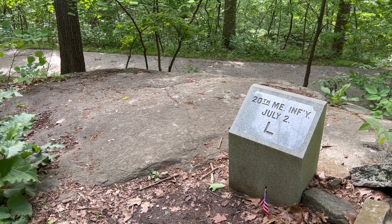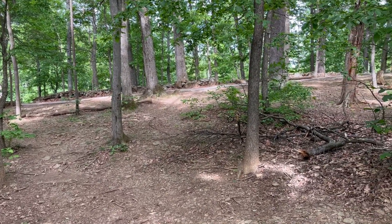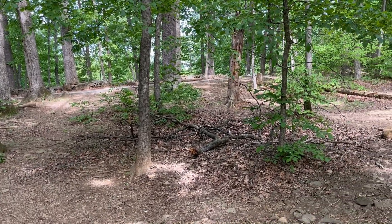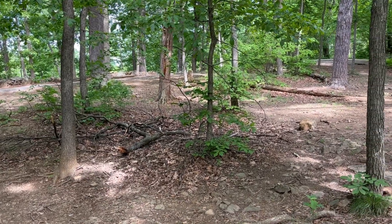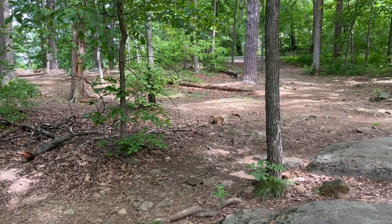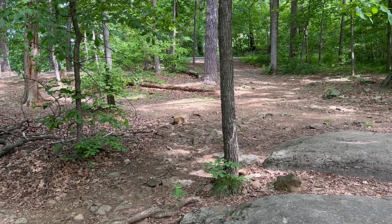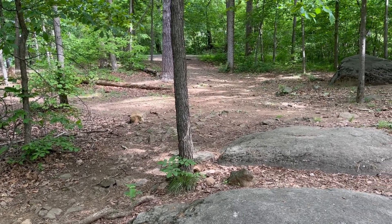Those trees that were present during the fighting with the Alabamians on July 2nd — the trees and other growth located directly behind what would have been the left flank of the 20th Maine Infantry Regiment — are a little bit indicative of what Round Top looked like when Ellis Spear came through here with the regiment late that Thursday afternoon. He recorded seeing oaks, a few pines, and other trees. It was heavily wooded on this side because it had not been cut off yet by the landowner.